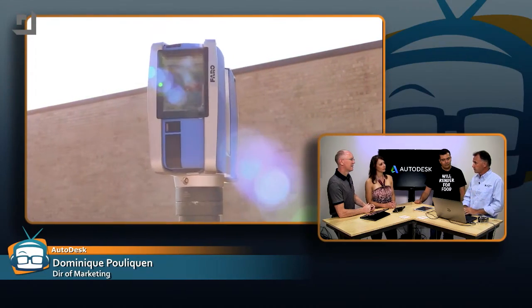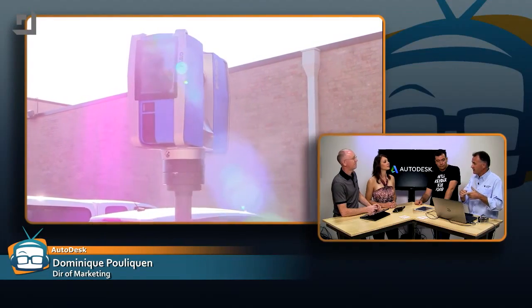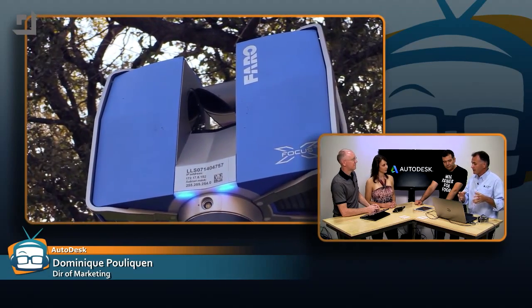Reality computing is a very new term that Autodesk invented, trying to push it into the industry. It's all about capturing reality, being able to compute based on reality data, and being able to create meaningful experiences based on that data. The main concept is: instead of starting from a blank sheet of paper, why don't you start from reality as it exists? Because the world is your best model. With reality computing, you must start from reality — you need to digitize the real world either with laser scanning, photogrammetry, or handheld devices. It's really starting to boom because these kinds of devices are becoming much cheaper and easier to use.